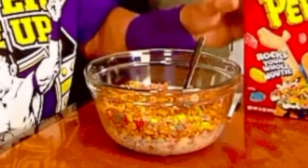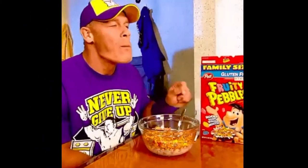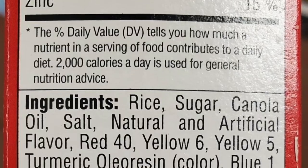It's Fruity Pebbles. Fruity Pebbles is one of those delicious cereals that merges between food and downright candy. I've always been curious if Fruity Pebbles is bad for your health, so let's go to the ingredients list.